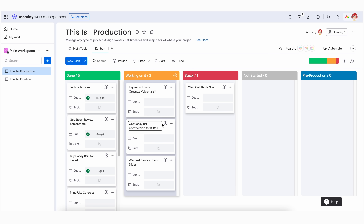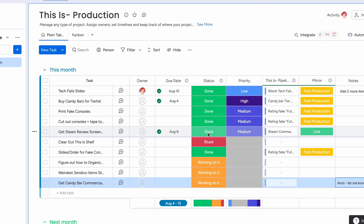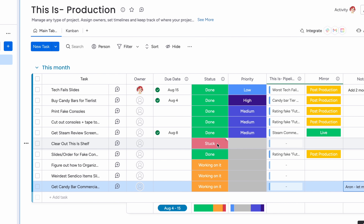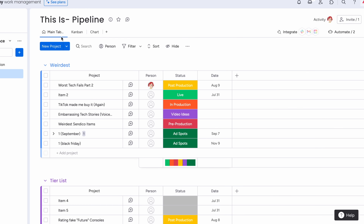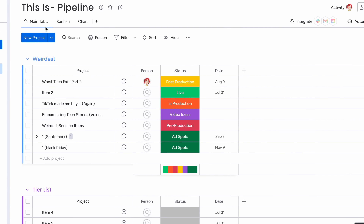That way I can look at them and say: here's where we're at, here's how many of those parts are done, here's how close we are to being able to move that into production. So that when Matt comes to me and says 'we're going to shoot some stuff on Thursday, what things do we have ready?' — I can tell him exactly what's ready and we can work from there.